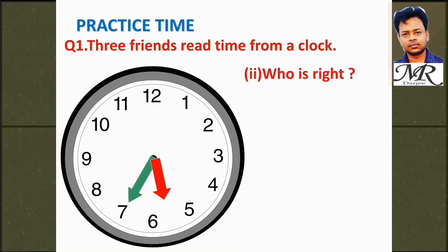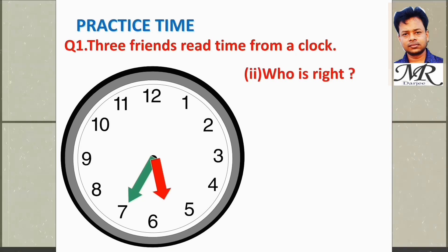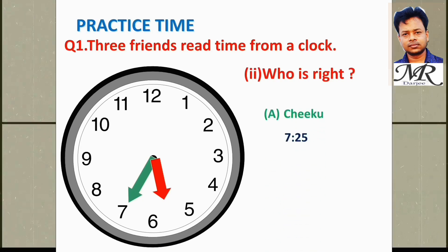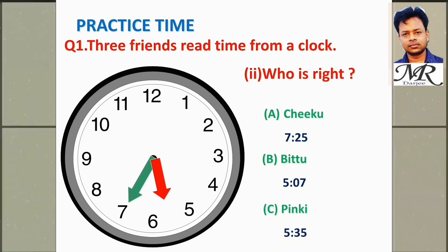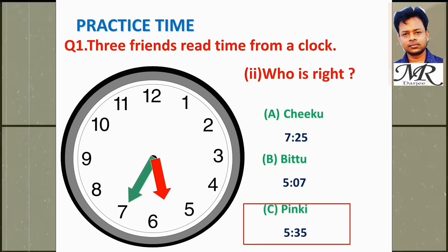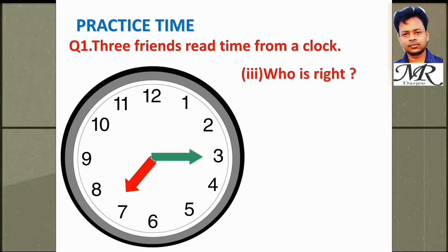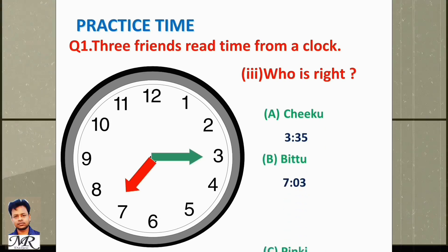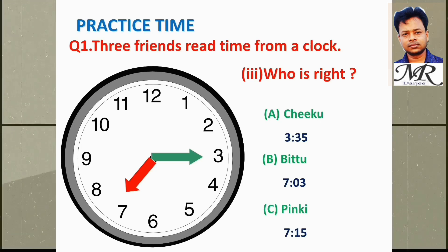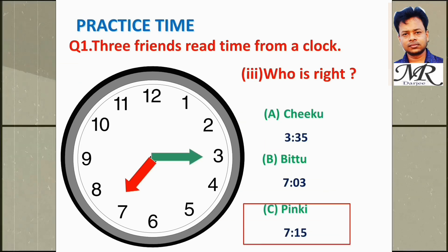Now who is right? Chiku says 7:25, Bitu says 5:07, Pinky says 5:35. So Pinky is right. Next: Chiku says 3:35, Bitu says 7:03, Pinky says 7:15. So Pinky is right.